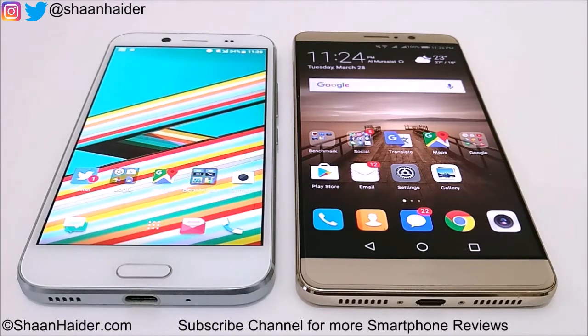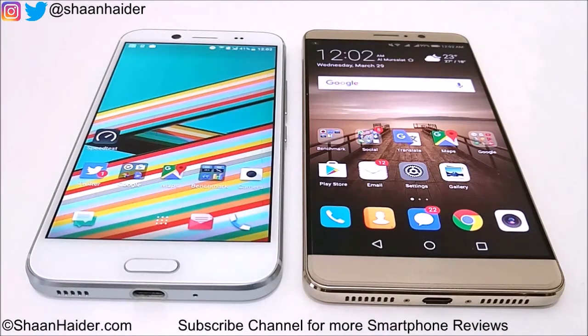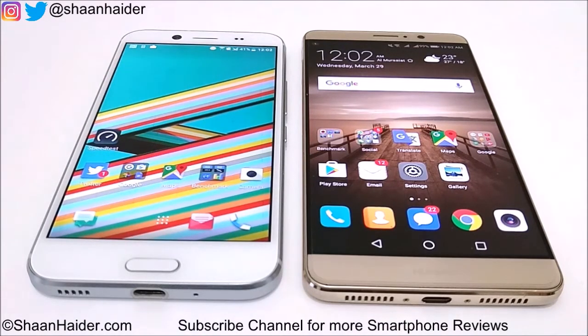We have only performed a few of these benchmarking tests to save your time. Huawei Mate 9 comes with 4GB of RAM, Kirin 960 octa-core processor, Mali G71 GPU, and Android 7.0 OS. HTC Bolt or HTC 10 Evo comes with Qualcomm Snapdragon 810 processor, 3GB of RAM, Adreno 430 GPU, and Android 7.0 OS as well.